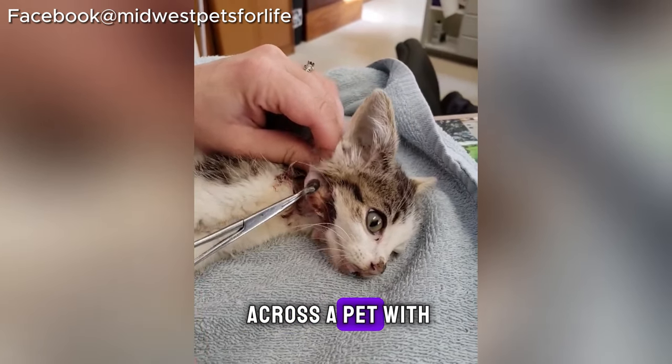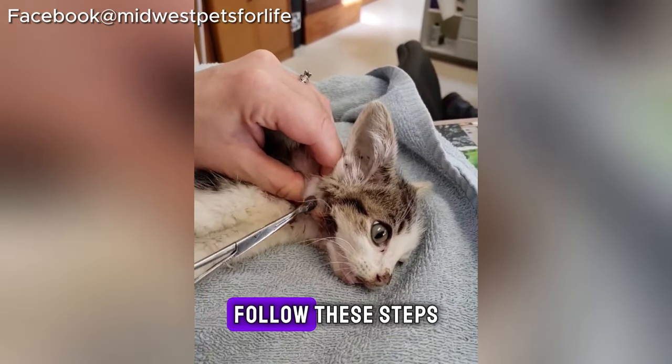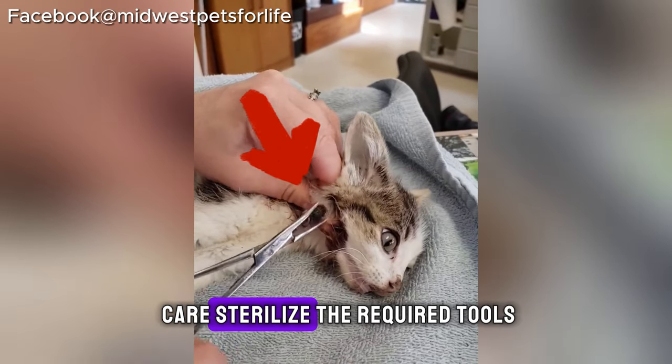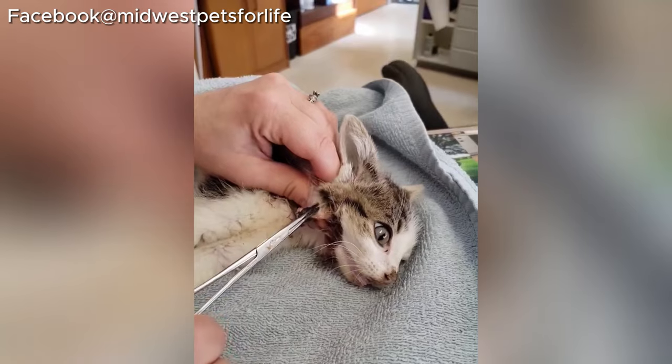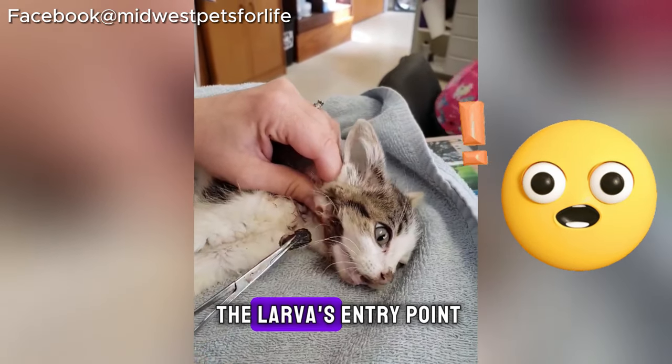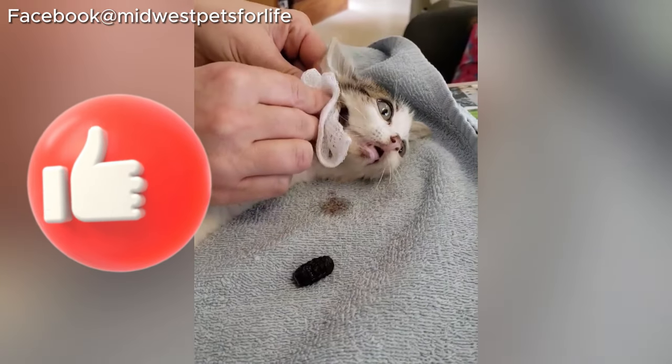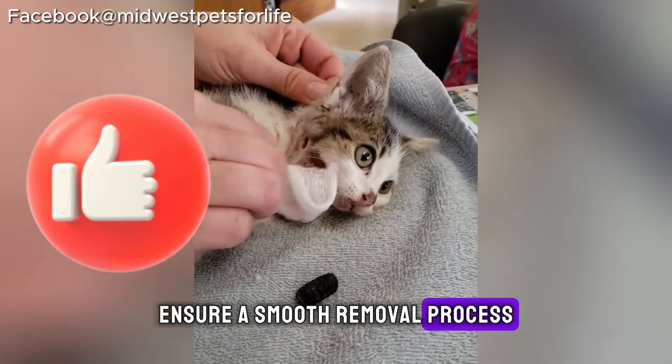If you ever come across a pet with a botfly infestation, follow these steps for an effective remedy: handle the cat with care, sterilize the required tools, apply petroleum jelly around the larva's entry point, and gently extract it using tweezers. Ensure a smooth removal process to minimize distress.